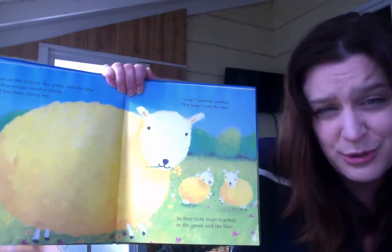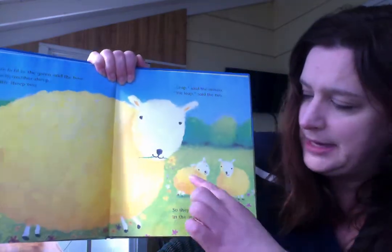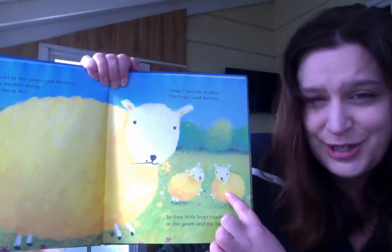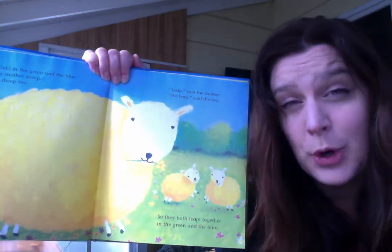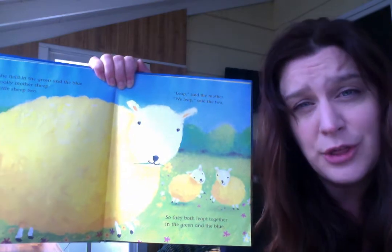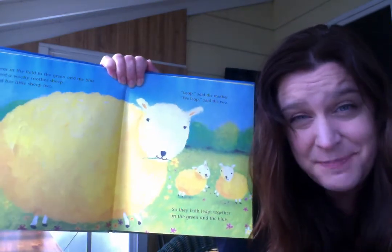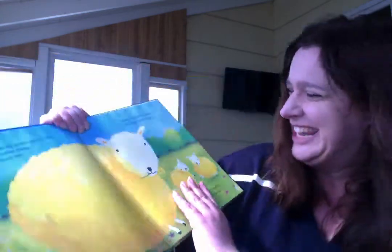Look, there's two sheep. Let's count them — here's the mama and here are the babies. Ready? One, two. Those sheep were leaping. Leaping is another word for jumping. Can you jump? Go ahead, stand up and jump. Nice job.